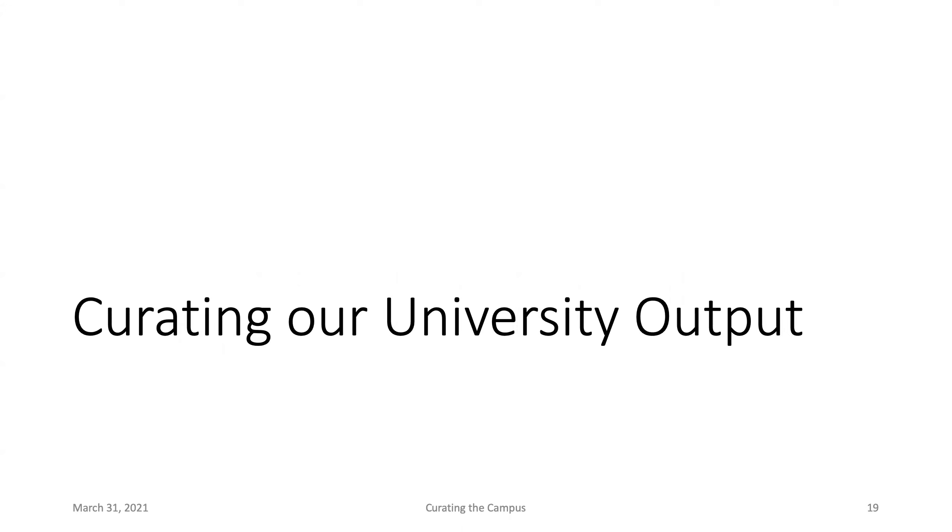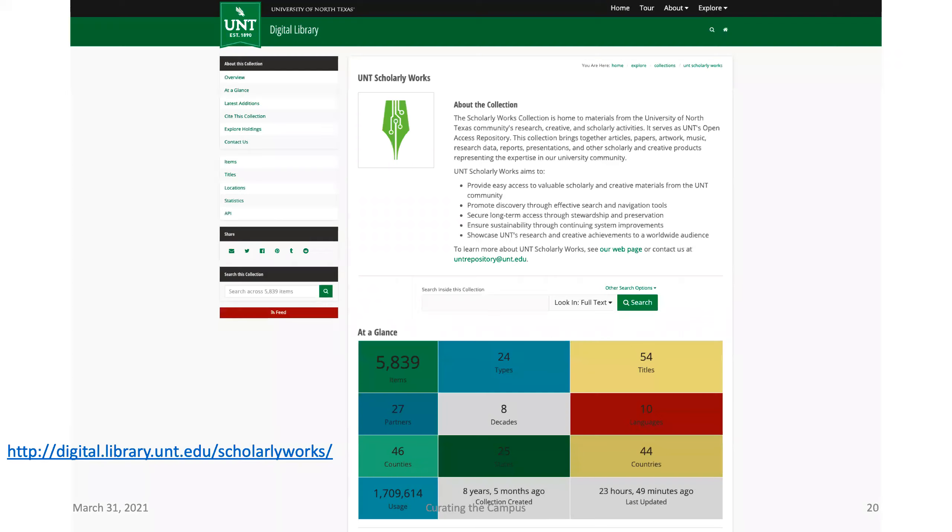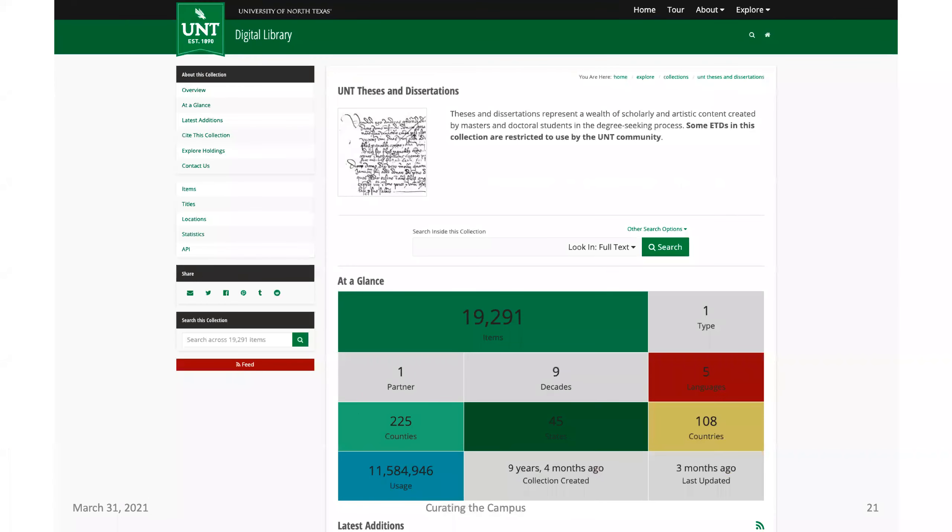Most institutions have been curating the output of their university for a long while — most have some sort of institutional repository for managing published research output. Ours is called UNT Scholarly Works, a collection within the UNT Digital Library. Most institutions have also moved completely to electronic theses and dissertations. We started in 1999 and we host all newly published theses and dissertations in the library.